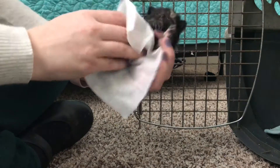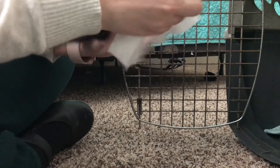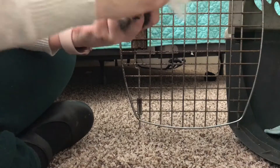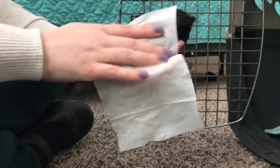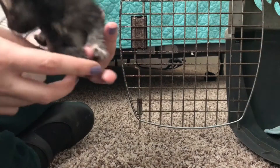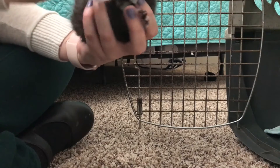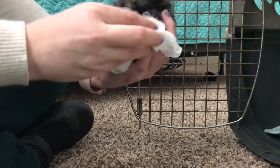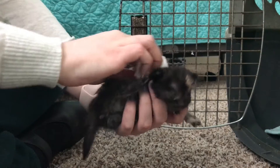I actually got these kittens from the Humane Society. They came from a known hoarder's house. So when they went there to go pick them up, they thought there were going to be four kittens and mama, which is what I was supposed to get. But when they got there, there were actually twelve kittens. So I just got these four.